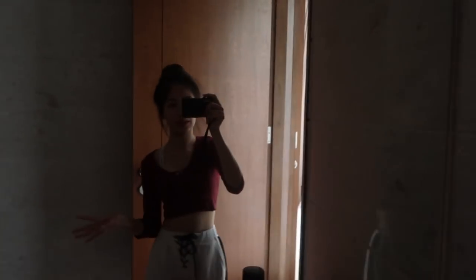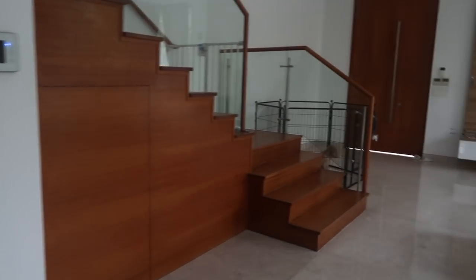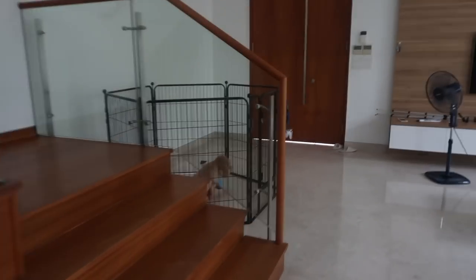This one is the level one toilet. And this is my mom's room. So let's proceed to the next level.